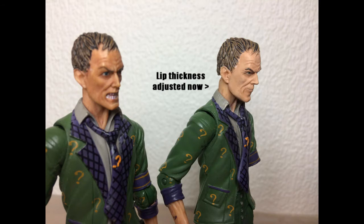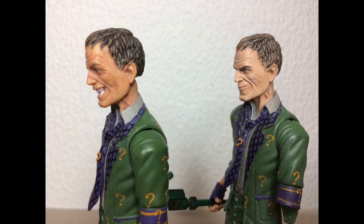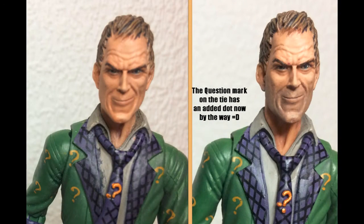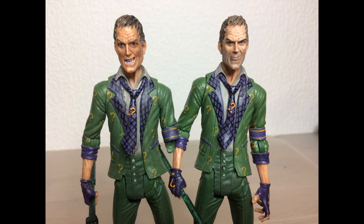I deemed him complete for about two days before starting to overanalyze my work, and I thought he looked a bit too clean. With my recently acquired 5 o'clock shadow painting skill from my custom Too Faced figure, I gave Eddie a similar treatment. Super stoked the final version is finished, and I hope you like him too!